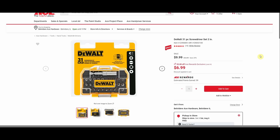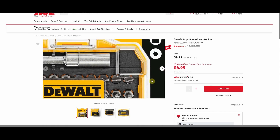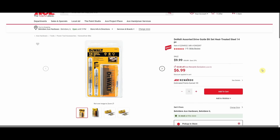A DeWalt 31-piece screwdriver set, started at $13.99, down to $6.99 — has the handy case with the bit holder and all the little bits. Nothing I hate more than digging through a drawer trying to find the bit I need, so I love tool storage because it's a time saver. Here we have the DeWalt assorted drive guide bit set, 14-piece, normally $13.99, down to $6.99.